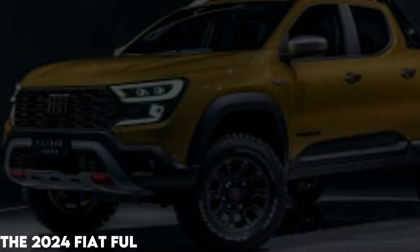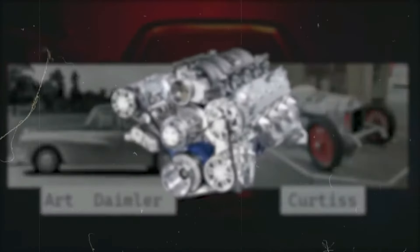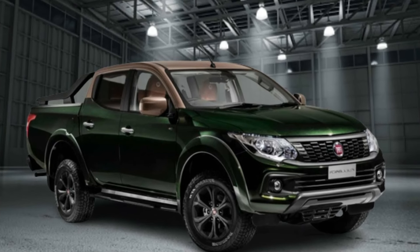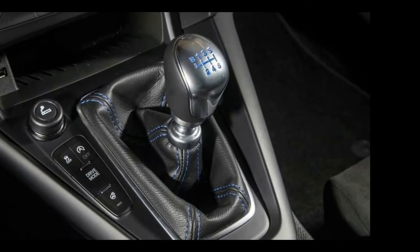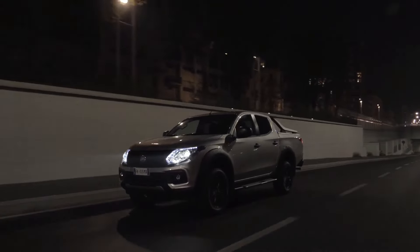Performance. The 2024 Fiat Fullback pickup is a versatile truck that doesn't hold back when it comes to delivering a showcase of engine options designed to nail that sweet spot between power, efficiency, and versatility. Under the hood, the Fiat Fullback flexes a brawny 2.4-liter diesel engine coming in two flavors — 120 horsepower or 180 horsepower — both packing a punch of torque. Whether you're a fan of the precision of a six-speed manual transmission or the ease of a five-speed automatic, the Fullback covers all bases to ensure a silky smooth and reactive ride.